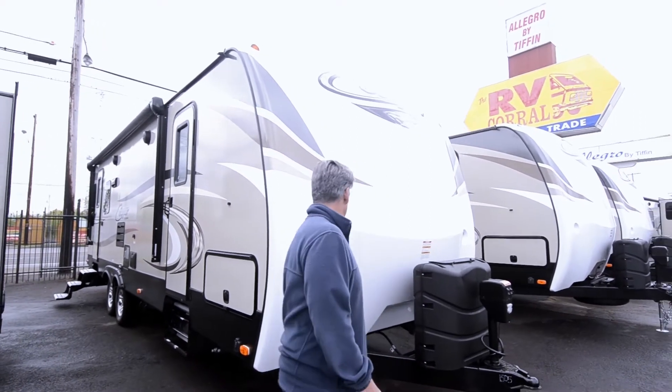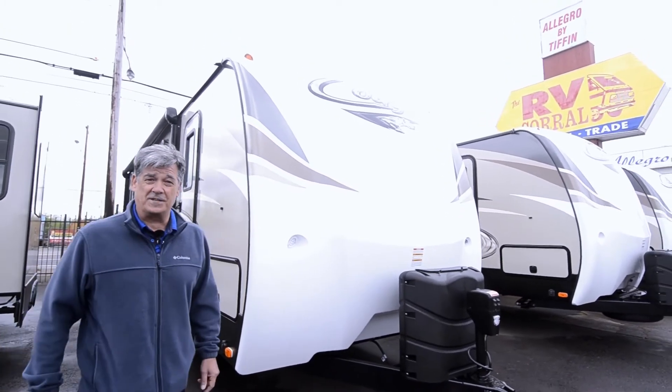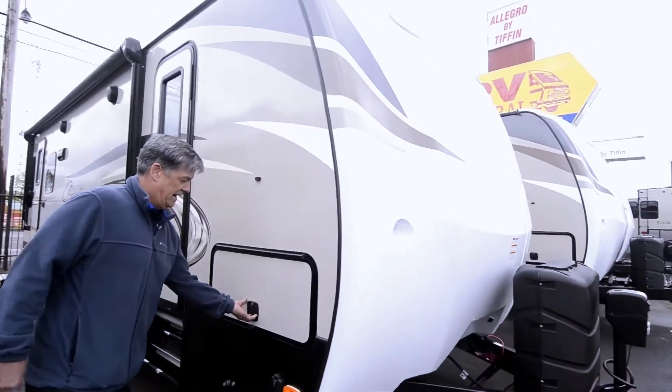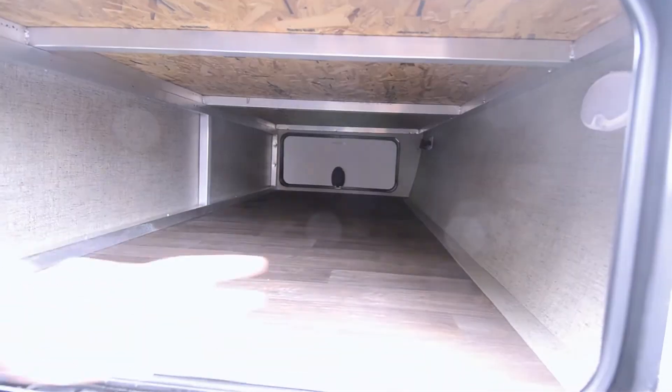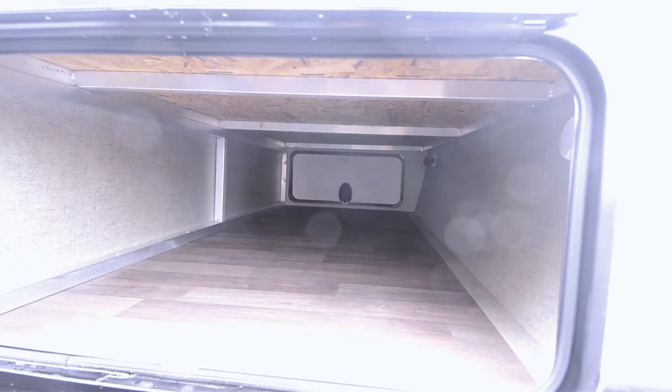So this is the Cougar travel trailer. We'll start on the outside and show you some of the benefits of getting one of these beautiful trailers. The outside storage areas are very large with big openings, so you can get a lot of stuff in there easily.